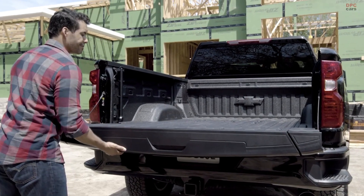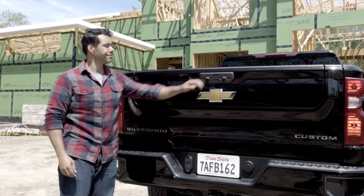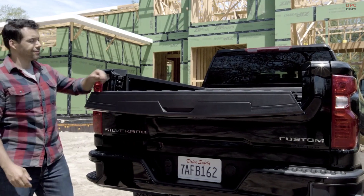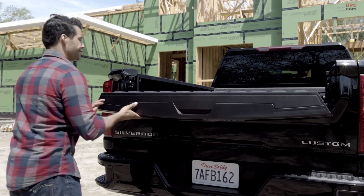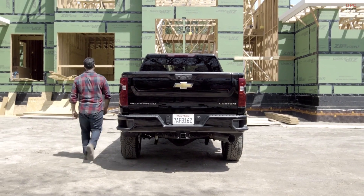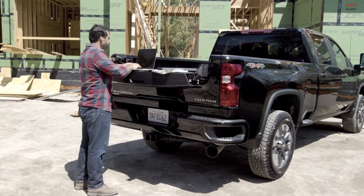There is also a power tailgate button on the instrument panel. The Multi-Flex Tailgate will be offered as an option on all 2022 Silverado HD models, in addition to the segment-exclusive power up/down tailgate option on LT, LTZ, and High Country. Also new for the 2022 model year is a new exterior color, Greenstone Metallic. The 2022 Silverado HD is available this summer.